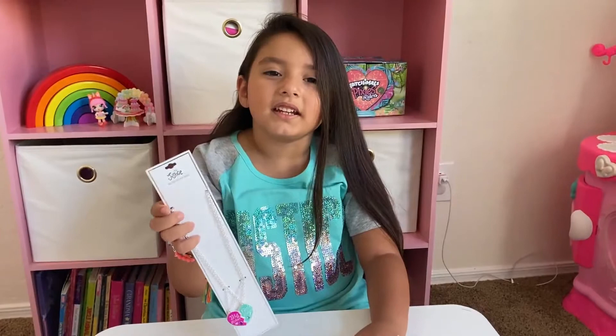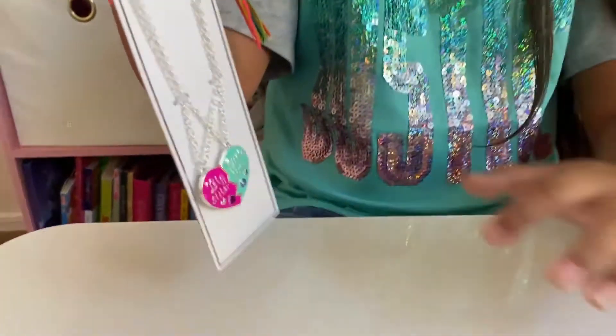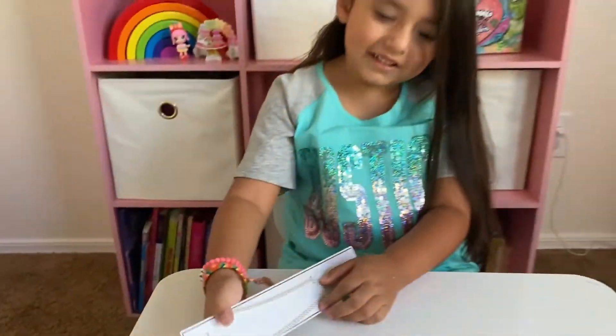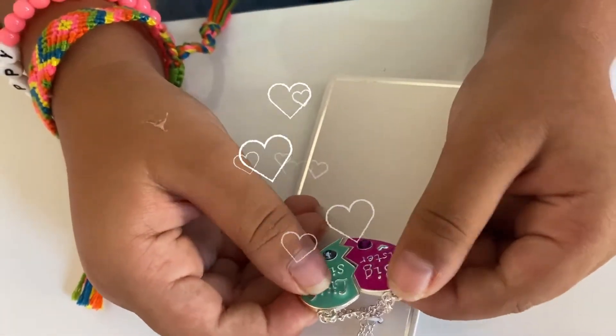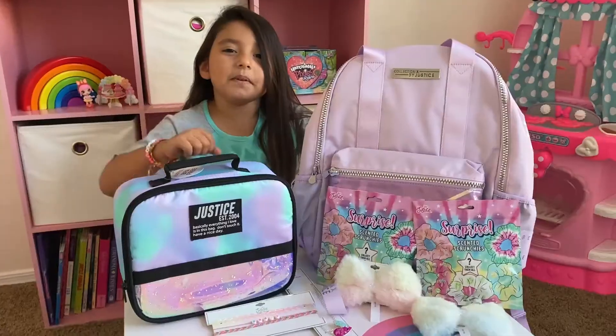The last thing I bought is this cute necklace. It says big sister and little sister. You can break it apart and connect it. This is actually fun. Go watch the videos, bye!